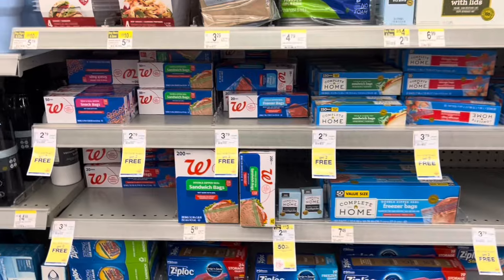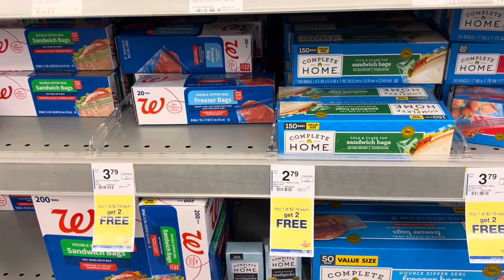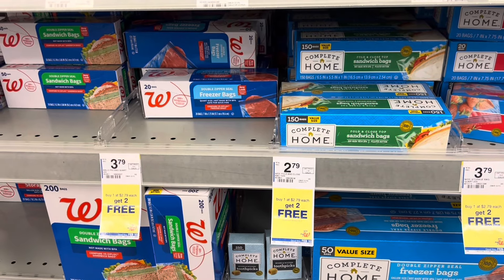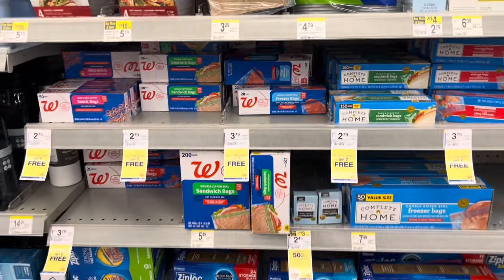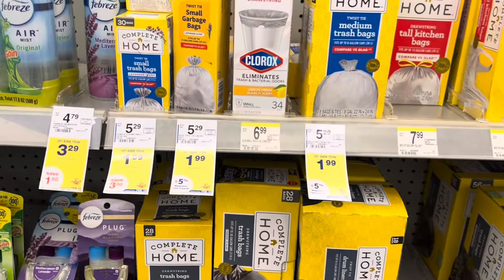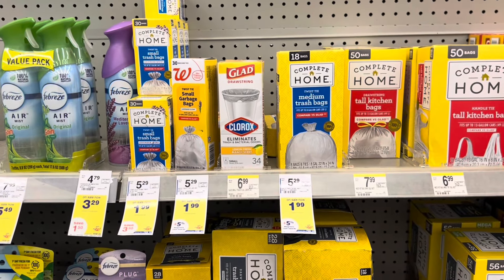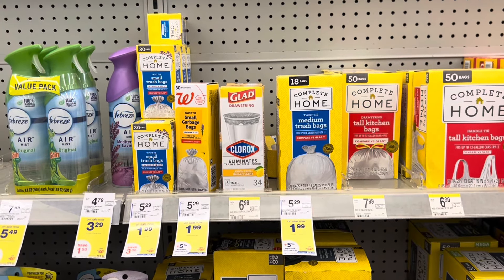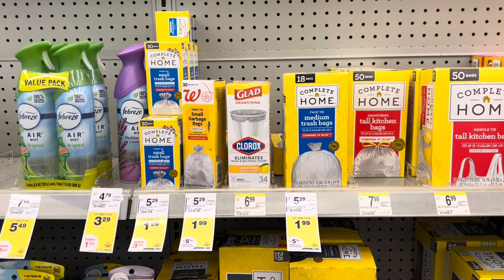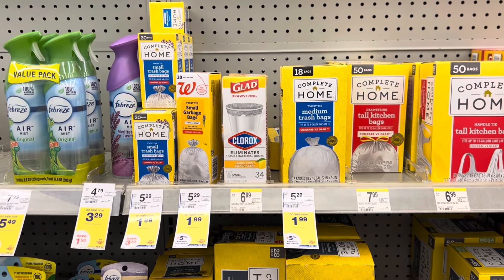All right guys, the storage bags are back on promotion. Buy one at $2.79 and you will get two for free — that's going to leave you at just $0.93 for each one. Home trash bags are on promotion this week for $1.99. If you're in absolute need pick it up, but if not wait, because they typically go on promotion for buy one get two free just like the storage bags. So if you don't need it, don't pick it up yet — wait until that promotion comes around.